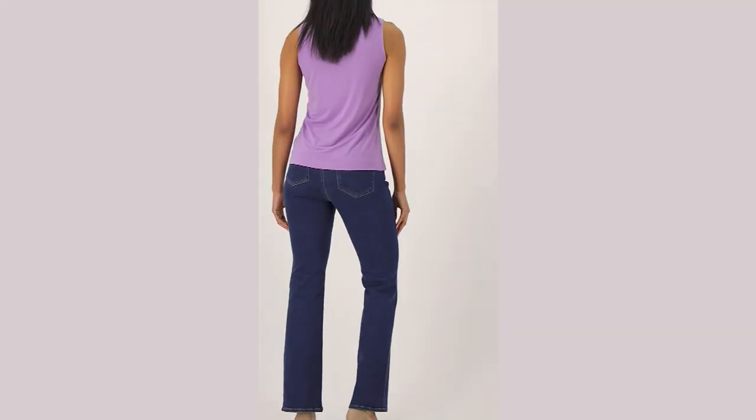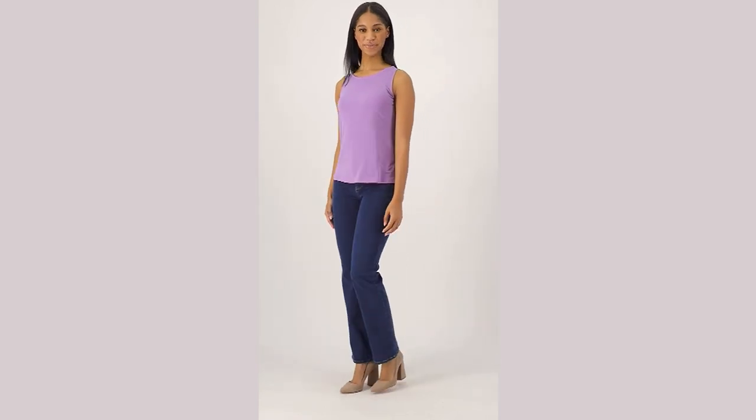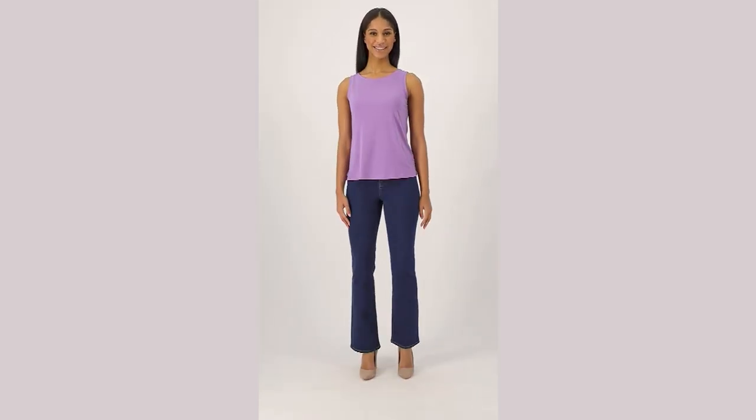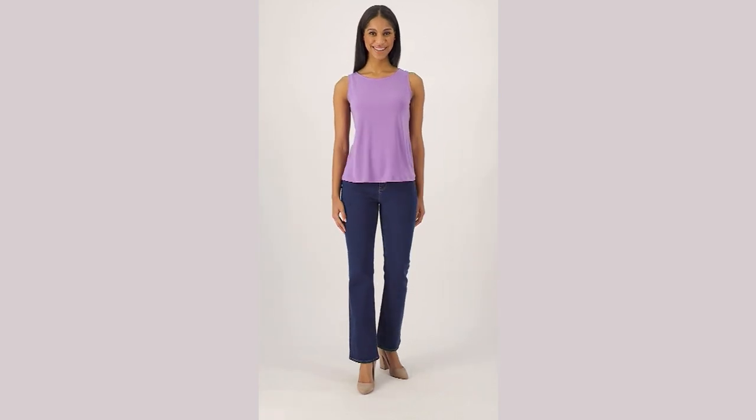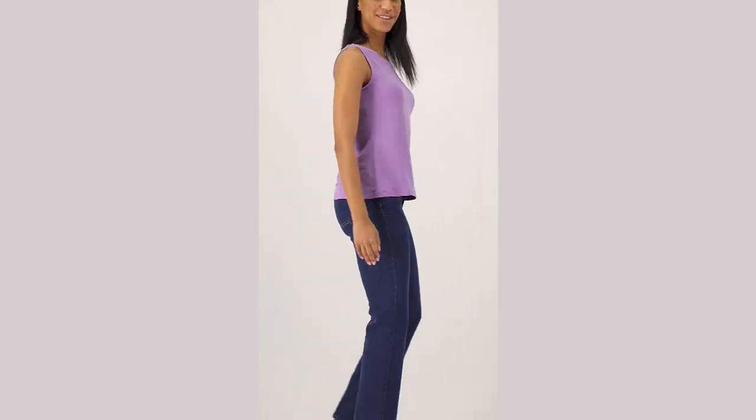So happy when QVC does a buy more save more opportunity on anything, but they do tend to do it on pieces they know you're going to want more than one of. This is the Modern Essentials Liquid Knit A-Line Top from Susan, item A593335. The first one comes in at $39, which is phenomenal value because it's liquid knit — you invest in these pieces once and you'll have them forever. Each one after the first, you save three dollars, so you're getting the second and third home for $36.